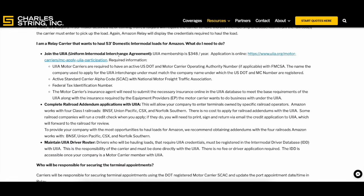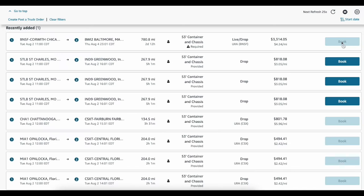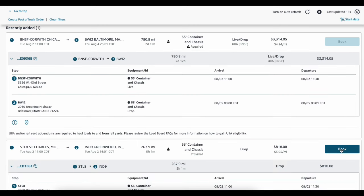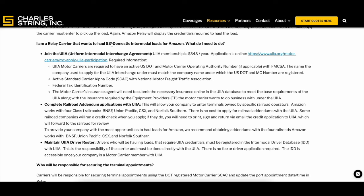Basically, if you want to haul any of the loads that are grayed out on your Relay application — or if you haven't gotten into Relay yet — if UIA is required to haul a load, you won't be able to book it. The book button will be grayed out. You might find some loads that do let you book, but those don't require UIA membership. Anyway, sign up for UIA and check out the videos linked below.